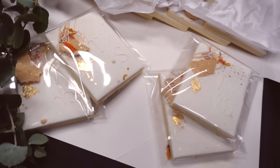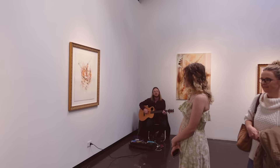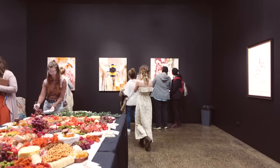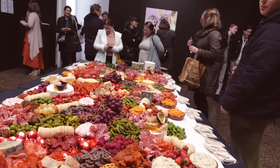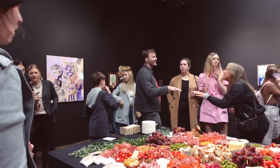We ended up getting custom cookies made, and before I knew it people started coming and arriving. It was so overwhelmingly beautiful to just see you guys in person, hug you, look into your eyes, and listen to your stories. It was wild.